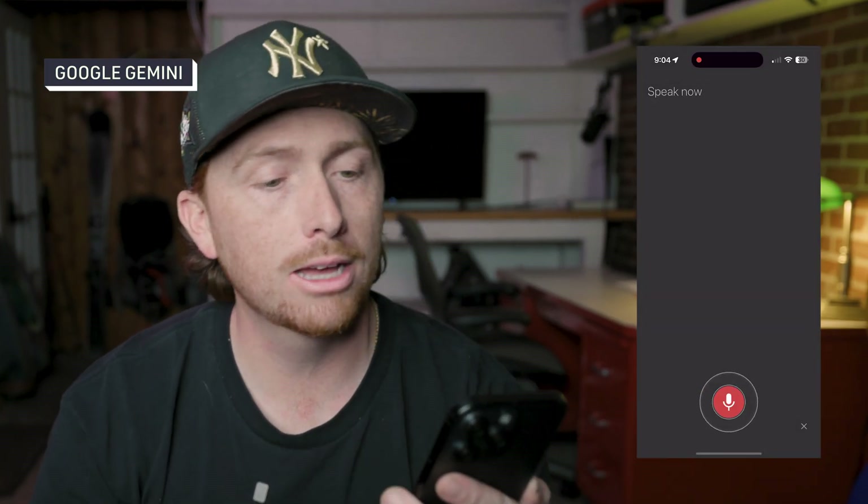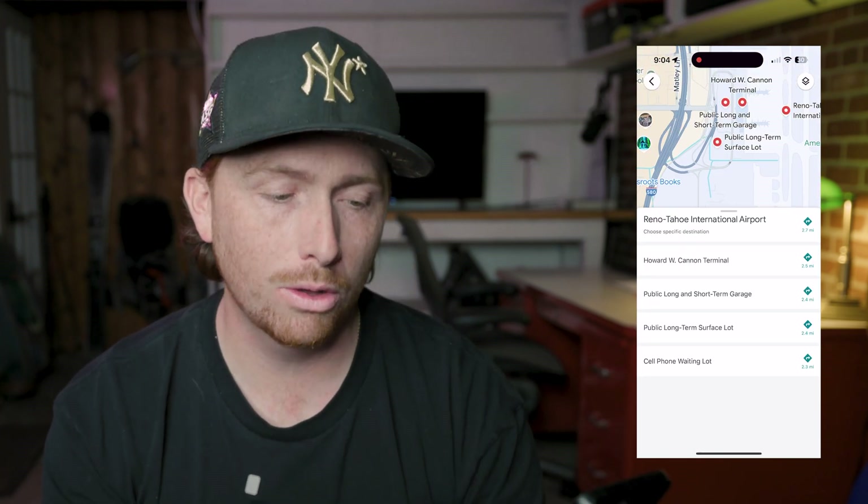Let's start off with my first tip - using Google Gemini within Google Maps. Since I'm on iPhone the easiest way to access Google Gemini is hitting the microphone in the top right corner. I asked for directions to the Reno Airport and she even asked me what terminal. There's only one terminal in Reno so I clicked that and it showed me a 10 minute drive away.